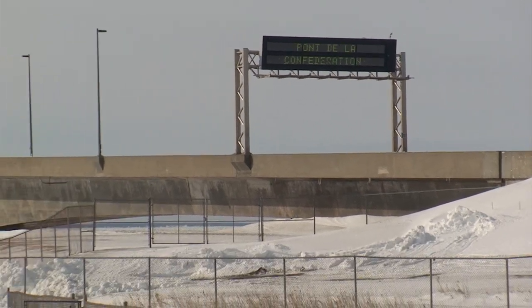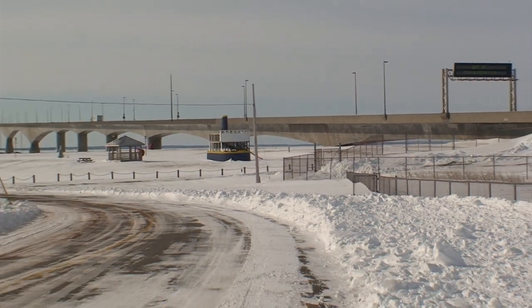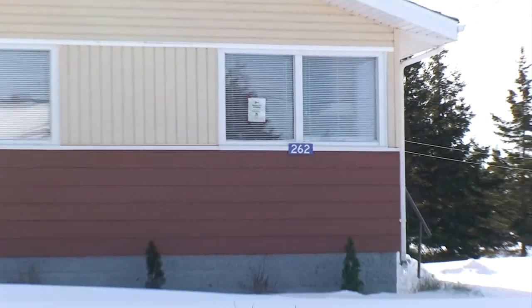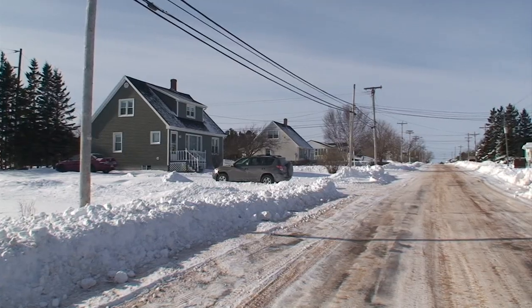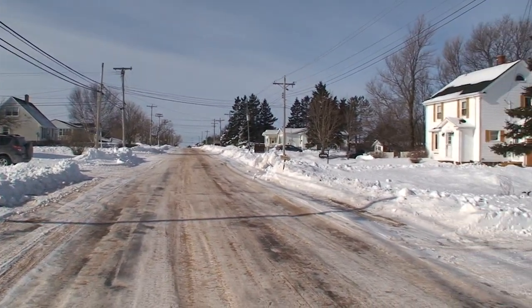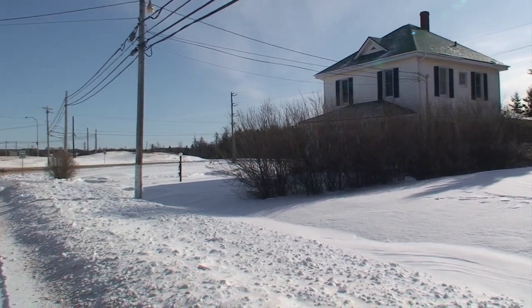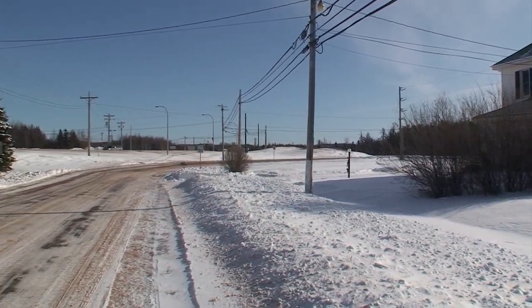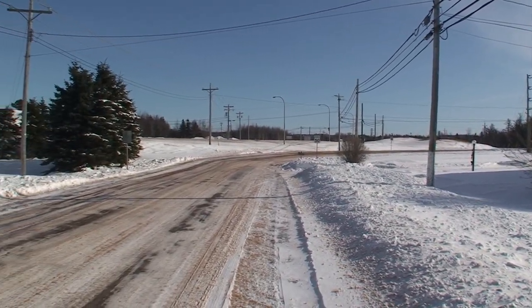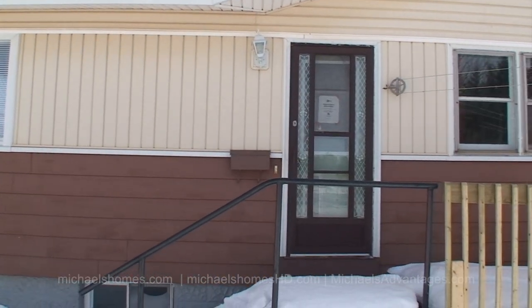We're looking at a CMHC insured home that the previous owners have walked away from the mortgage. It's at 262 Carlton Street, it's about 1,200 square feet, three-bedroom, one-bathroom, and it's on for the unbelievably low price of $86,000, which was $14,000 under what it was listed for prior to going to the bank. And we're just going to go in through this door right here.